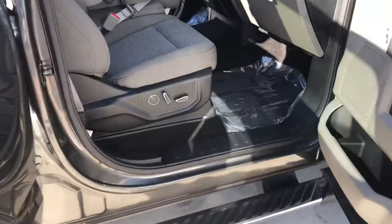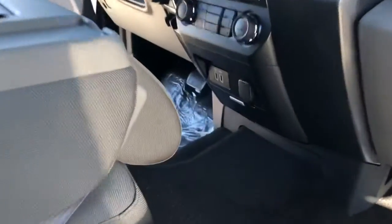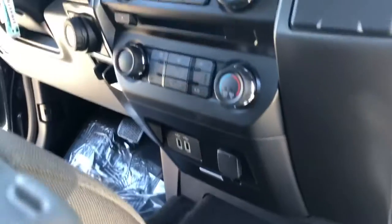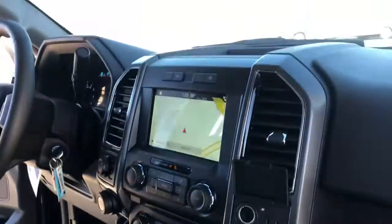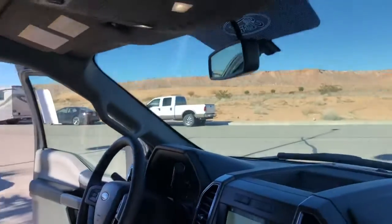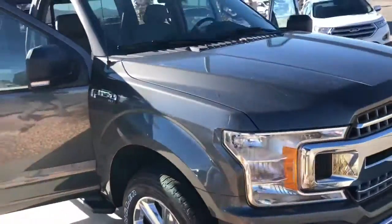Dual power seats with lumbar, and they're heated as well. You've got dual USB chargers on the bottom, heated seats, and 110-volt power outlets. This has everything you need to have a great trip. I'll send you over a price on what I can do for you.